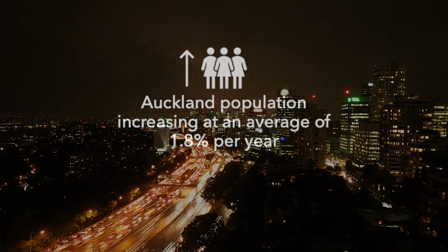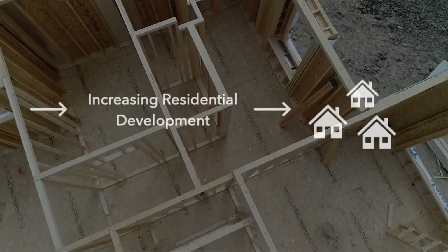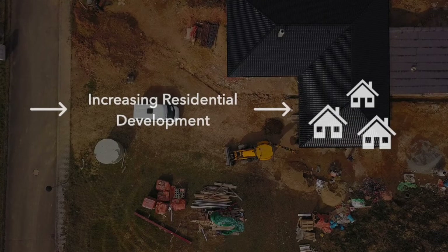The Auckland population is increasing at an all-time high of 1.8% per year. To accommodate this growth, the need for suitable building sites has increased.